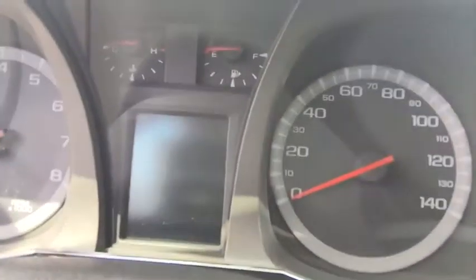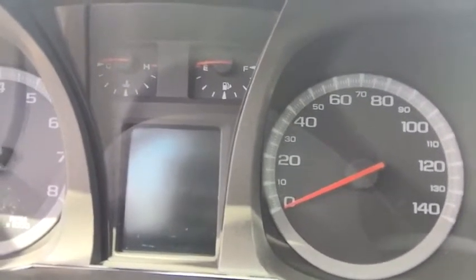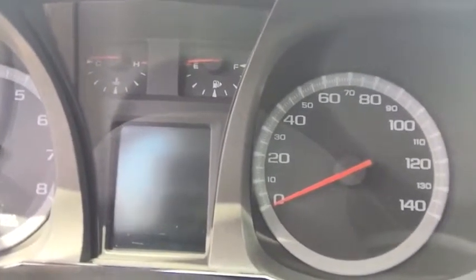Moving on to the screen in the center of your dash, this is your driver information center. This will give you basic vehicle diagnostics along with trip information and fuel information.